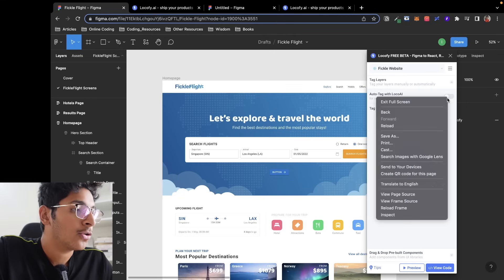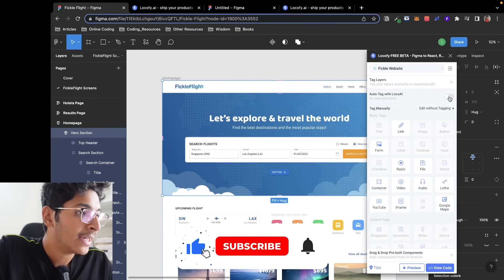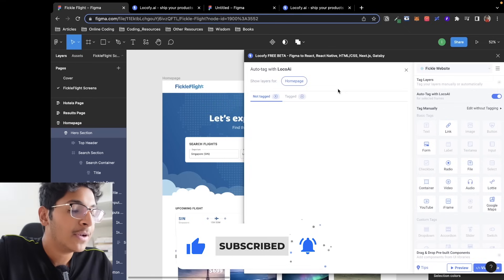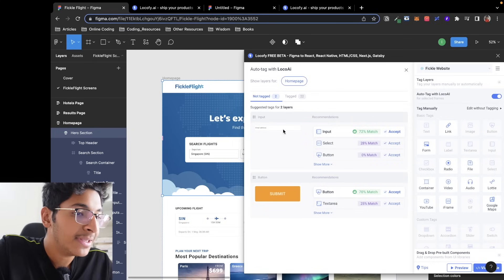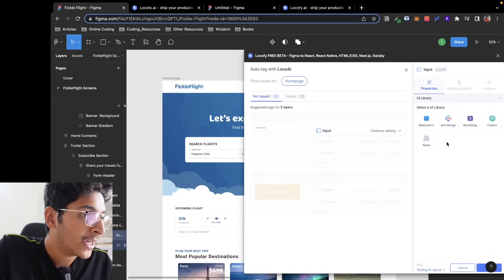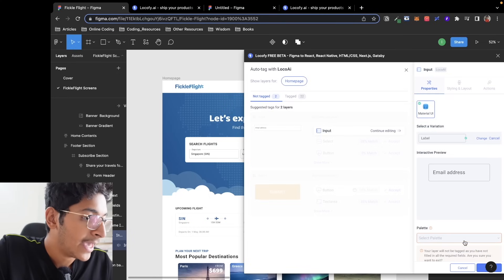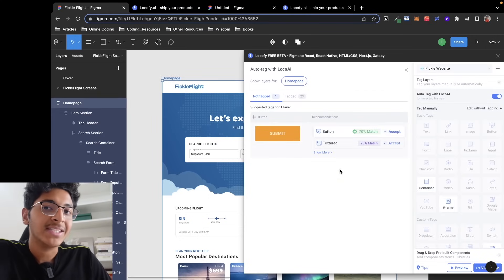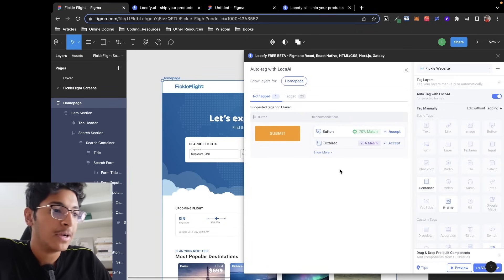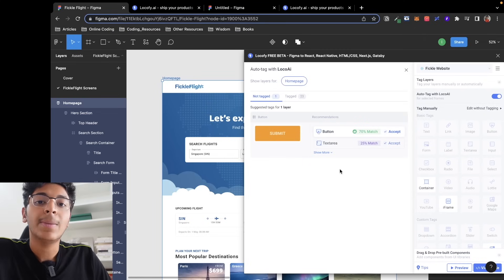Another great feature is Locofy AI. I can pick a segment of my design and click Enable Locofy AI. It will suggest all the elements in my design and identify what they actually are — for example, it correctly identifies this email address field as an input. I can choose a library, pick the matching variation, select a palette, and click Done. Locofy AI automatically looks at your design and suggests tagging options, though it's not 100% correct it works for the majority of cases.